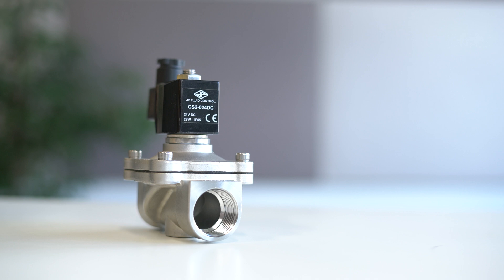Water hammer is more common with electric and pneumatic valves that close quickly, such as solenoid valves.